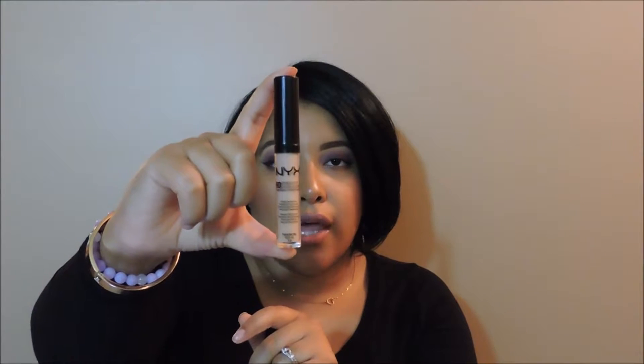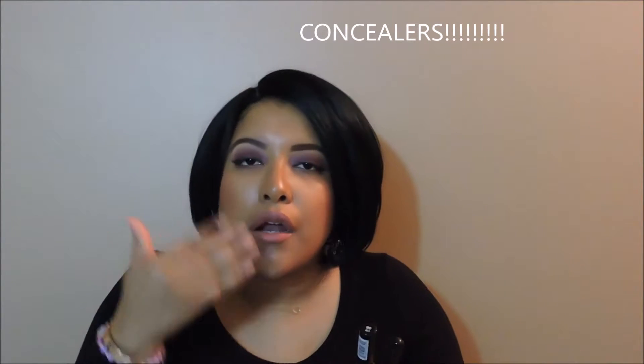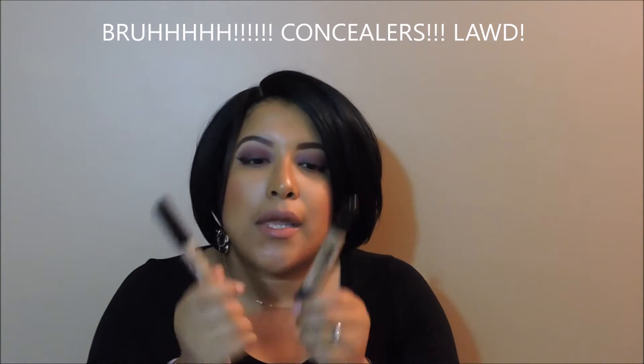My next ride or die is my concealers, because sometimes I highlight. My ride or die concealers for highlighting are the NYX HD Concealer and the LA Girl Pro Conceal. These are some really good highlighters — they're not too bright on me, just the right amount of brightness to go under my eye and on my nose. If you're looking for good highlighters, go to your local beauty supply store or find them online. I really love these concealers.